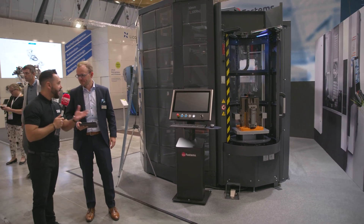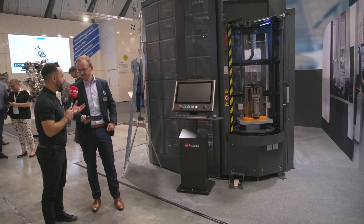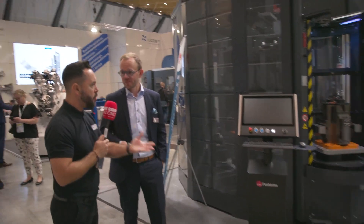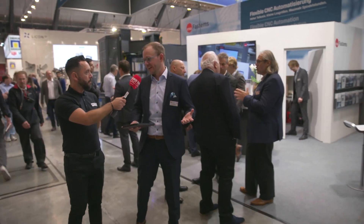This automation solution really lends itself for low-volume work — how would you address the misconception that you can't automate low-volume work? The misconception normally happens when you're just trying to do the physical movement of the part, because you need intelligent software in order to produce the right parts at the right time, and that is what MMS 8 is all about.